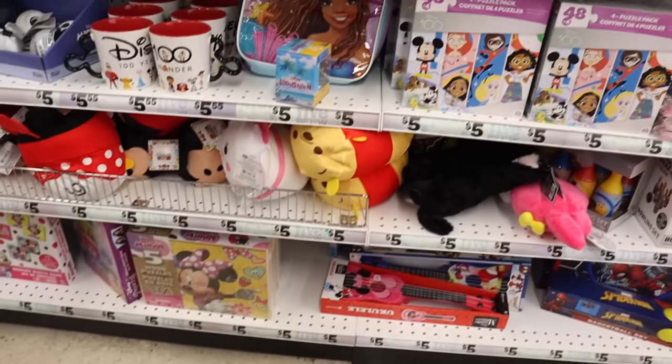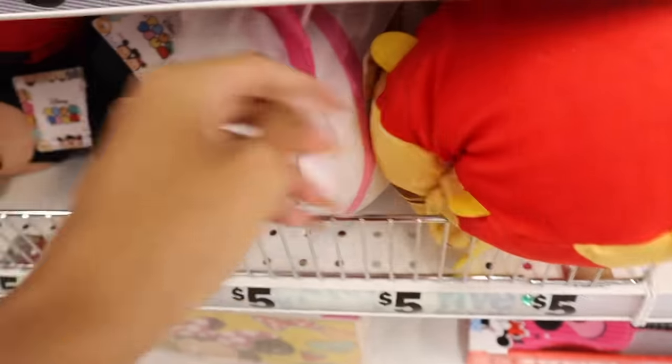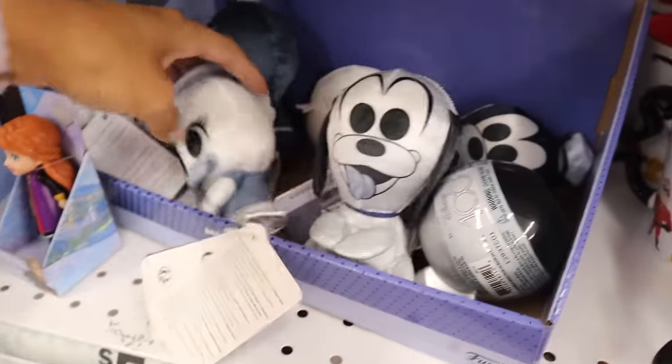All the way down here they have more squishy ones — Winnie the Pooh, Mickey Mouse, and others. I love the cat one the most. Inside here are 100 Years of Disney ones, including Goofy.